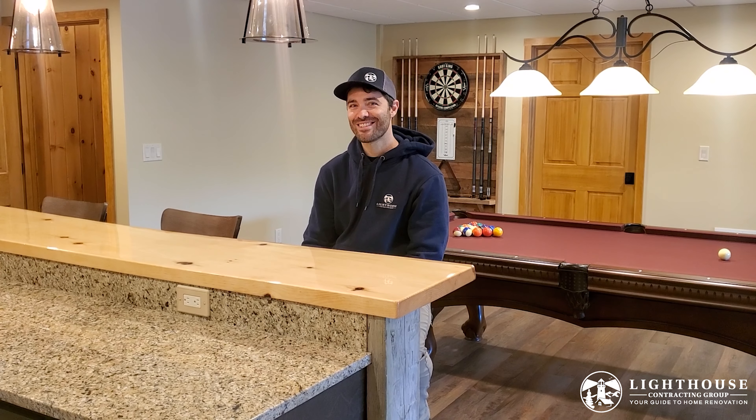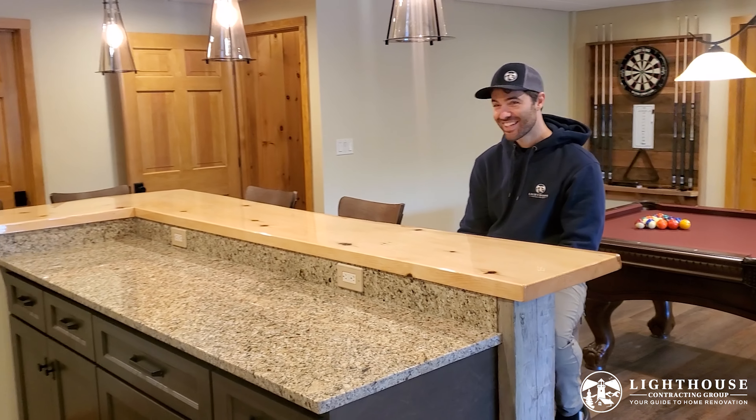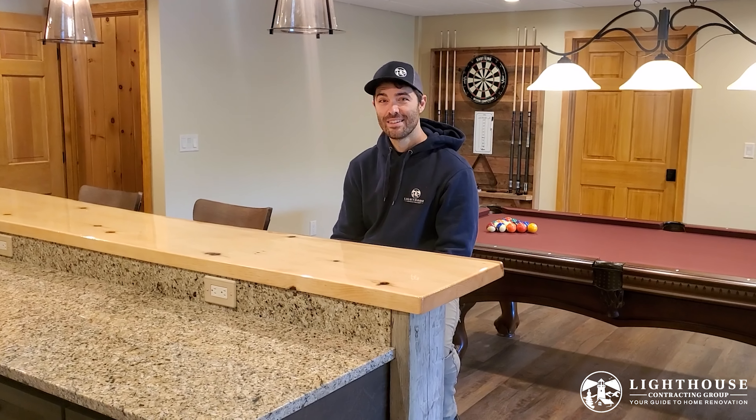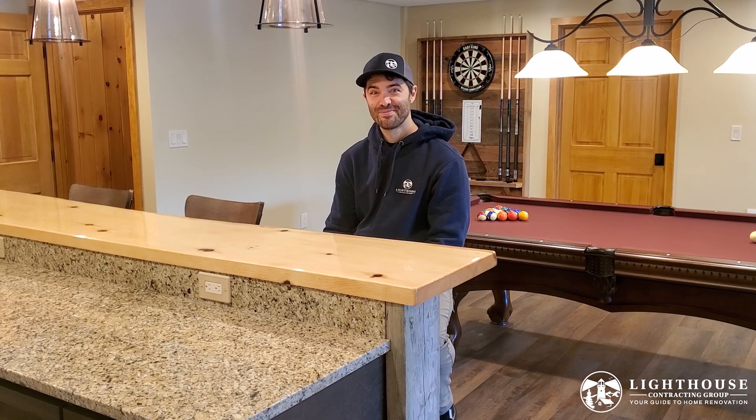He thinks she's going to love the main floor bathroom, especially the floor and a few special features. She's also really going to love the kitchen — the countertops and the copper range hood were something she was really looking forward to. For him, Bill thinks he's really going to like the bar area.